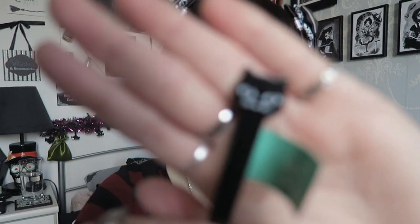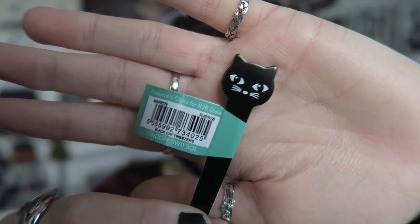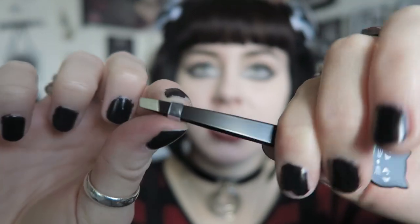I can see something from Sass and Bell — some tweezers with a cat on. I do know the brand Sass and Bell and I like them. They're black with a little rubber bit to pull them together. I'm not really a cat person but tweezers are always useful so I'll definitely keep them.